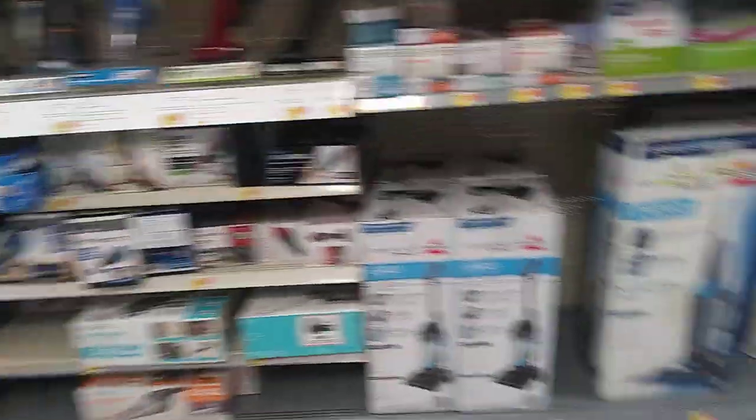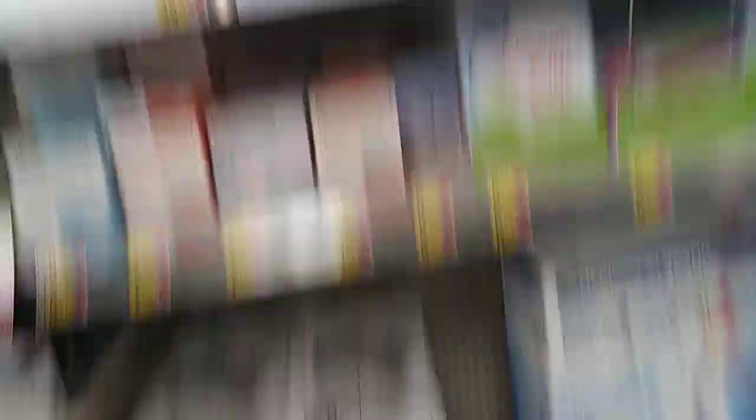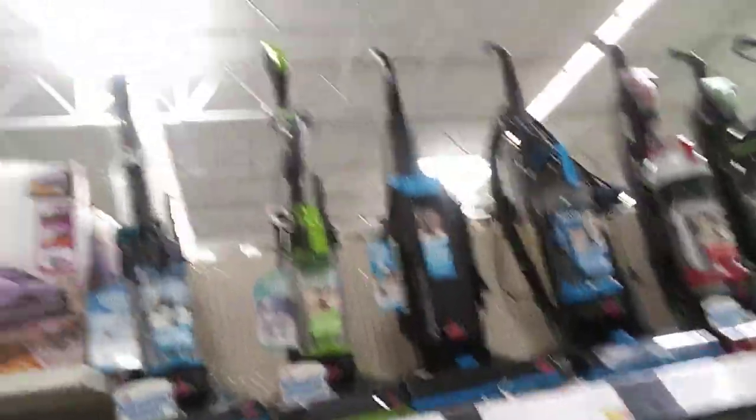Hope you enjoyed this video of the vacuums. Hope you would subscribe — if you're new to my channel, please subscribe and turn on the notification bell so you don't miss my future videos. Press the like button. Hope you enjoyed this video of all the vacuum cleaners, all the vacuums at Walmart. I'll see you in my next video. Bye.